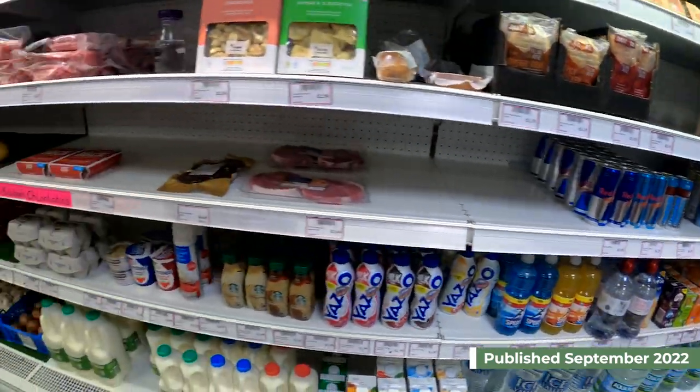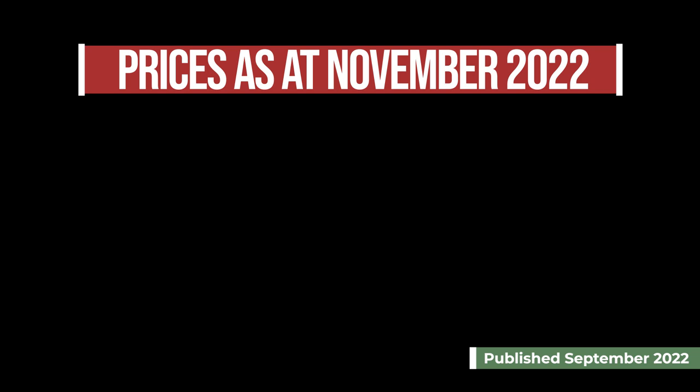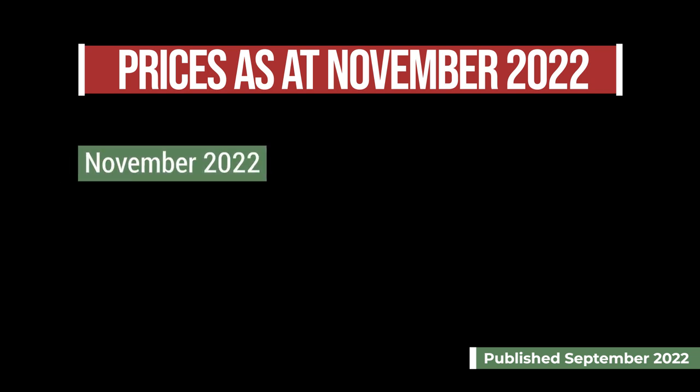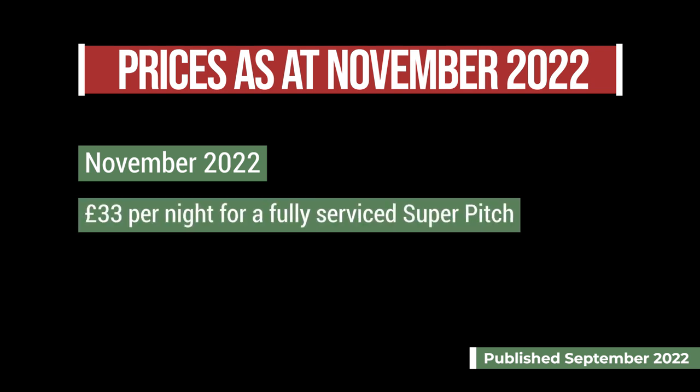This is roughly 30 minutes to Exeter if you want to wrap up warm and explore this Devon city. At the time of recording in 2022, for the first weekend in November it was £33 for a fully serviced super pitch.